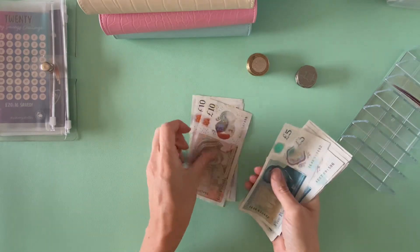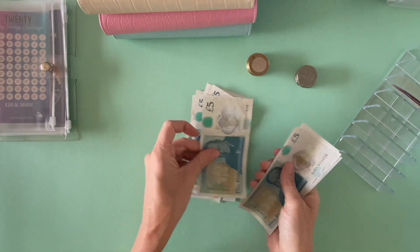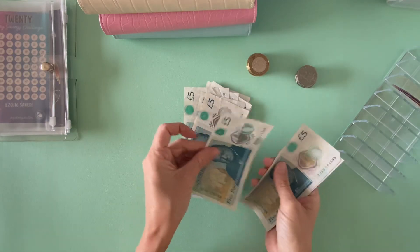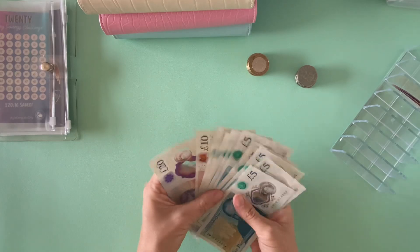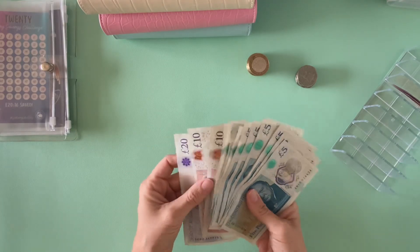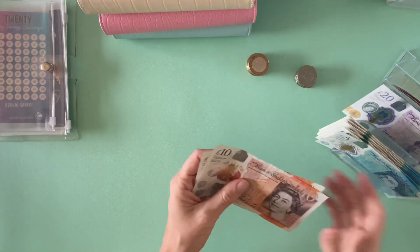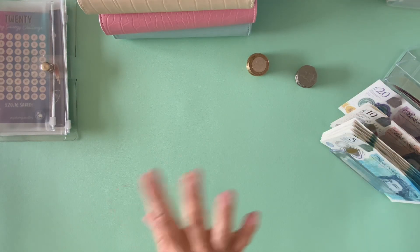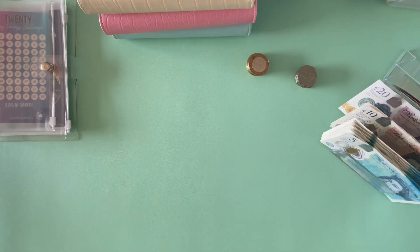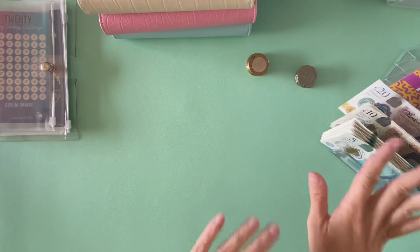So we've got 20, 30, 40, 45, 50, 55, 60, 65, 70, 75, 80, 85, 90, 95, 100 and a 5. So £105 this week. I tried to film some bits and bobs in the garden this week, but the video quality was so rubbish and it just wasn't doing it justice. So I will try and do some more this week and see if I can cobble together a video of some meals and garden things to post up next week. So that's the money counted.